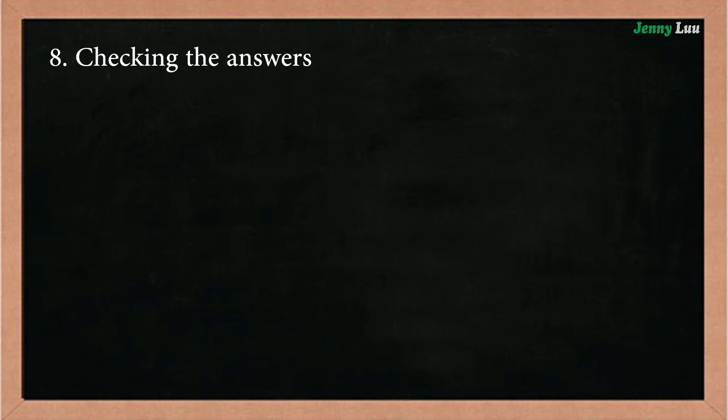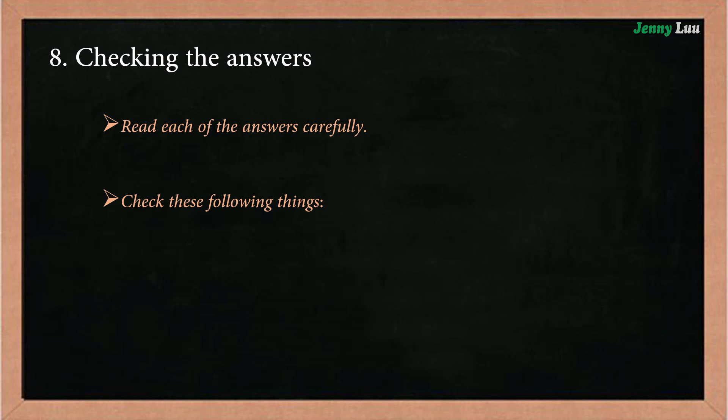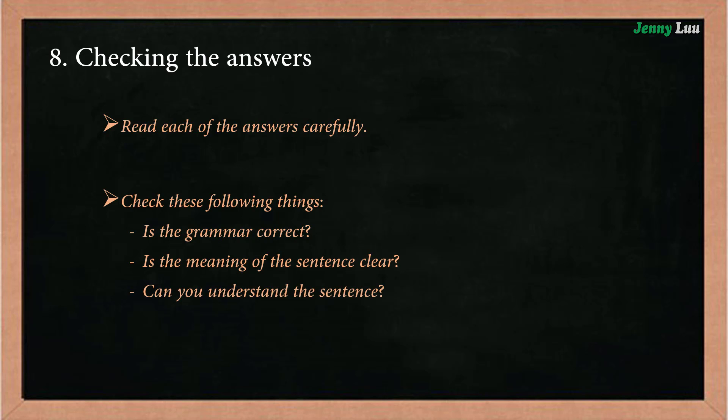Checking the answer. In this step, you must read each of the answers carefully and then check the following things: Is the grammar correct? Is the meaning of the sentence clear? Can you understand the sentence?